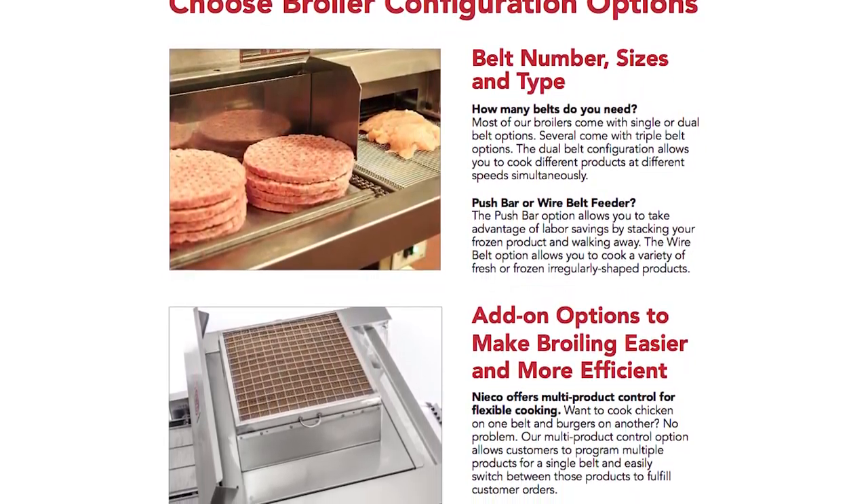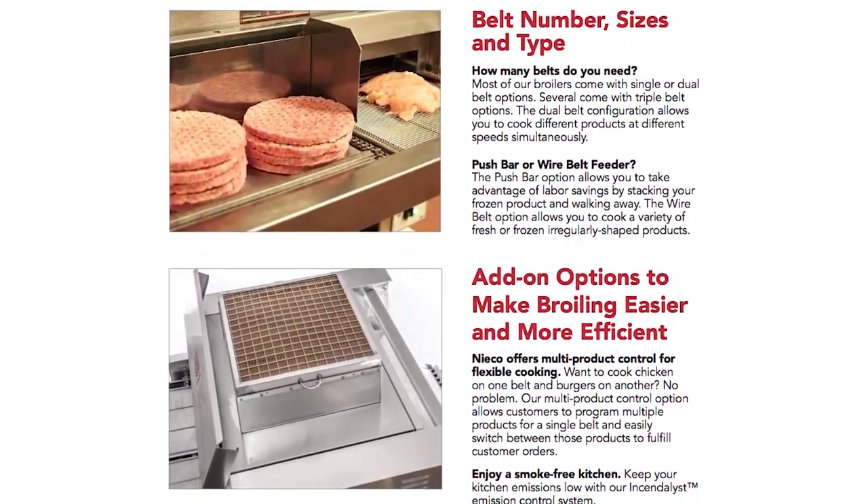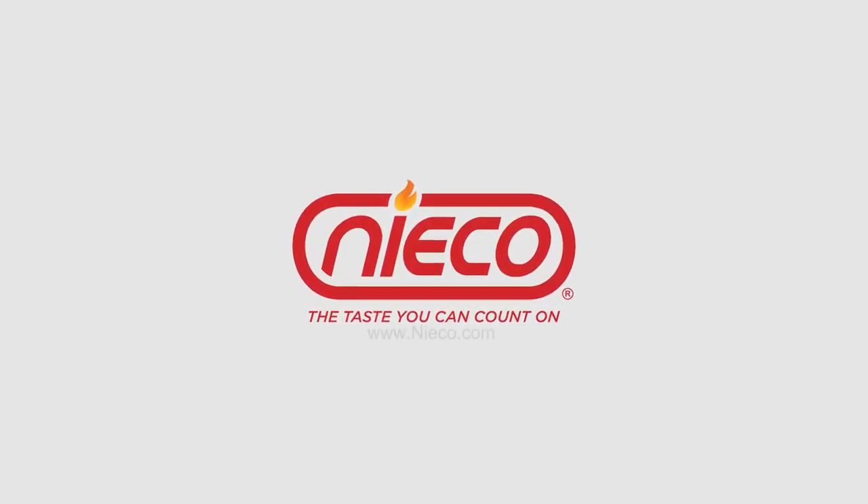And then you've got accessories. Do they need an incinilus? Do they need a gas hose? Do they need a spare parts kit? So there's a lot of different things that we have to look at to be able to determine exactly what the customer needs, to be able to quote them the correct price.